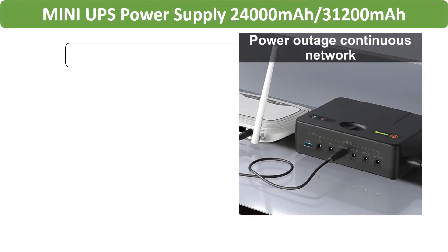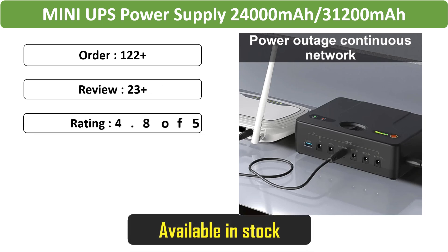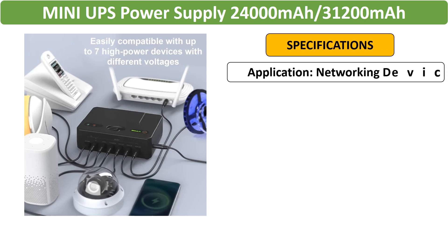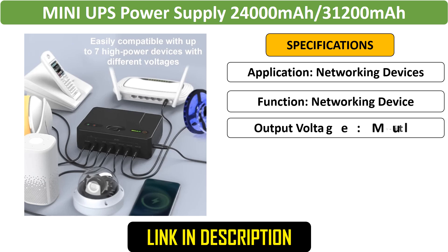Number 1: Mini UPS power supply for networking devices. This high-capacity mini UPS is available in 24,000 mAh, 31,200 mAh, 38,400 mAh, or 42,000 mAh options, providing extended runtime for networking devices.